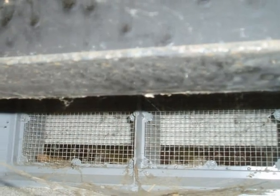Crawl spaces require ventilation, typically provided by screened foundation vents along perimeter walls.